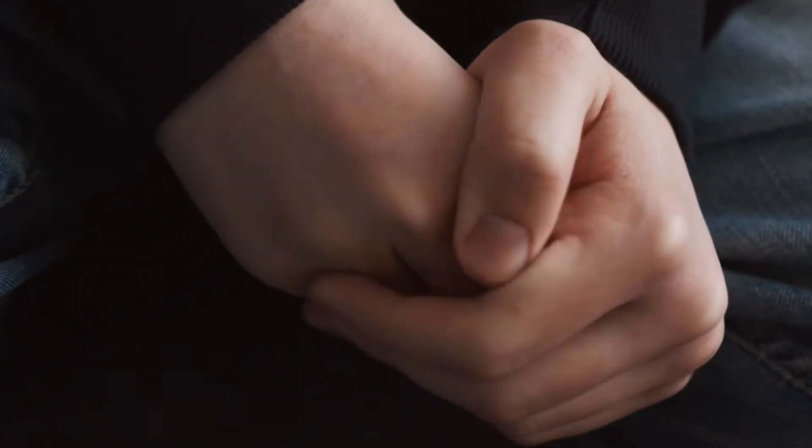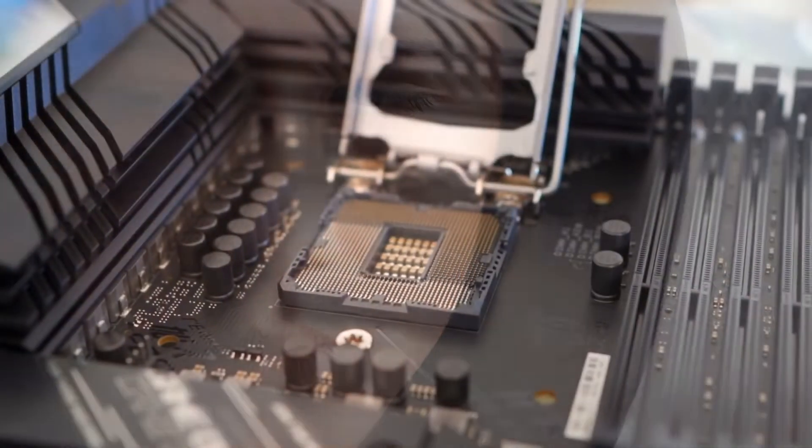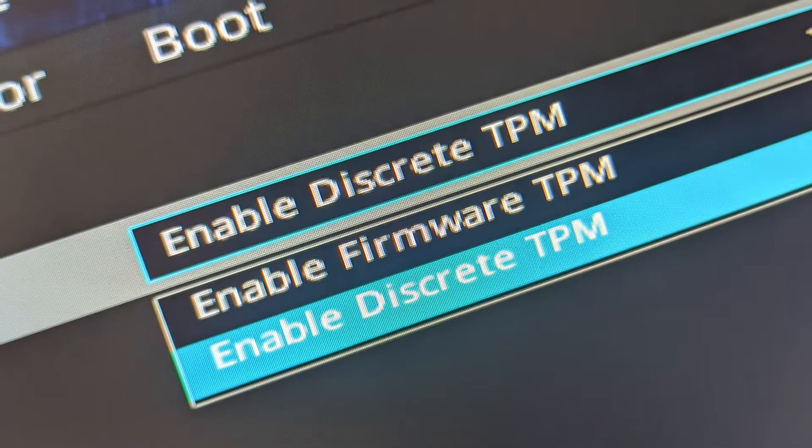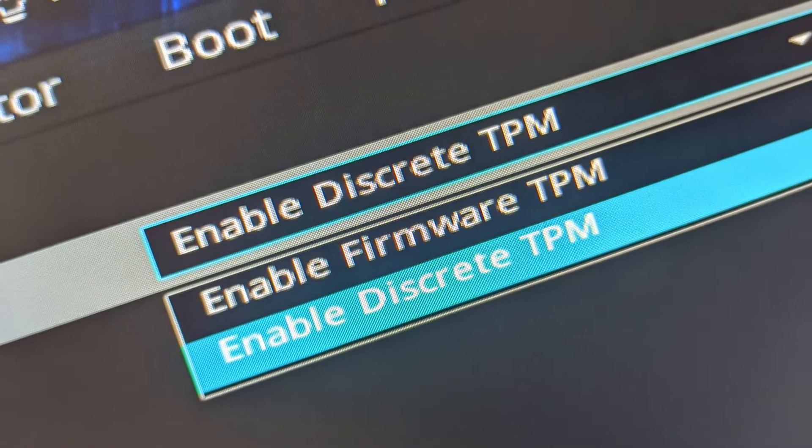I had some issues installing the new CPU — my PC wasn't posting because I forgot to clear the TPM and forgot to disable secure boot, so it wasn't booting up. That frustrated me, but then I realized what I had done wrong. I installed my old CPU, cleared the TPM, disabled secure boot, and it just worked fine.